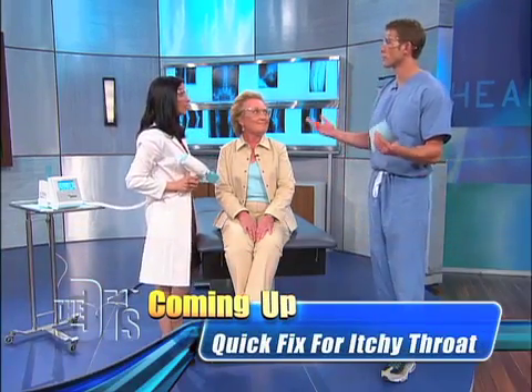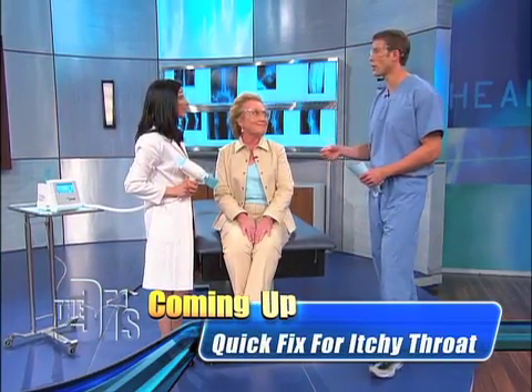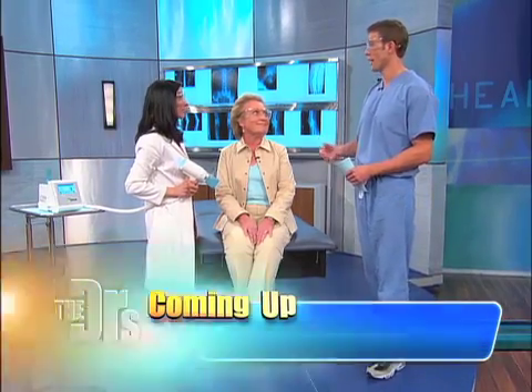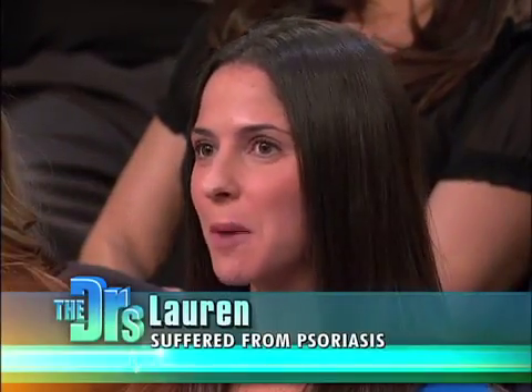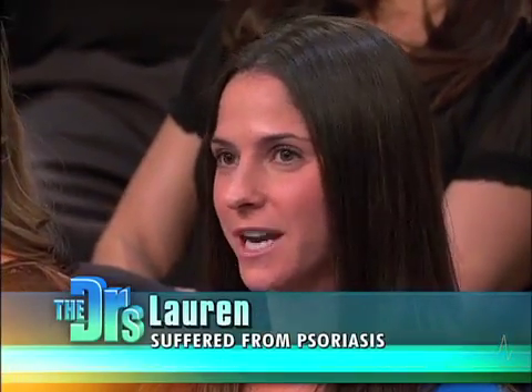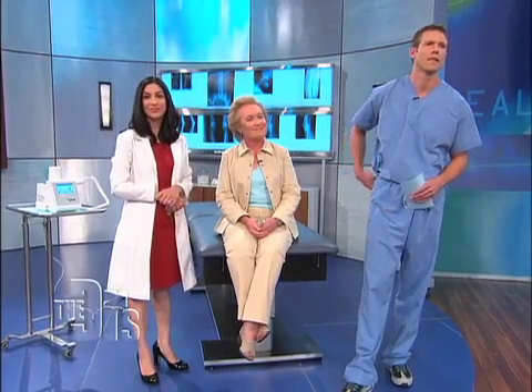While psoriasis will never completely go away, Levia will really help prevent all that cell turnover. Audience member Lauren has been through these treatments. She tried a variety of topical and oral steroids that were ineffective, but after three sessions with Levia there were remarkable results, and after three months of using the product she was completely cleared.